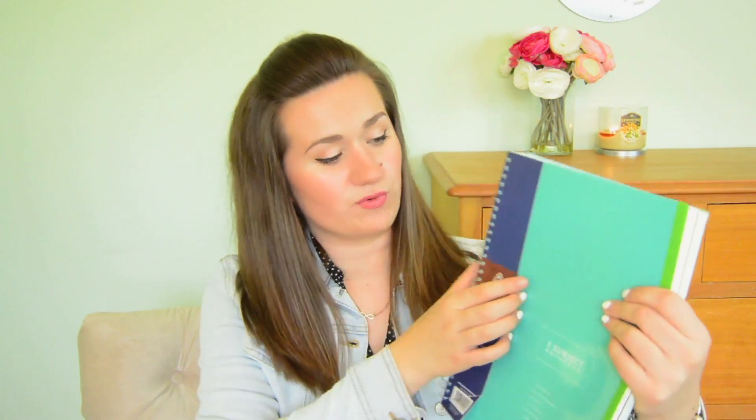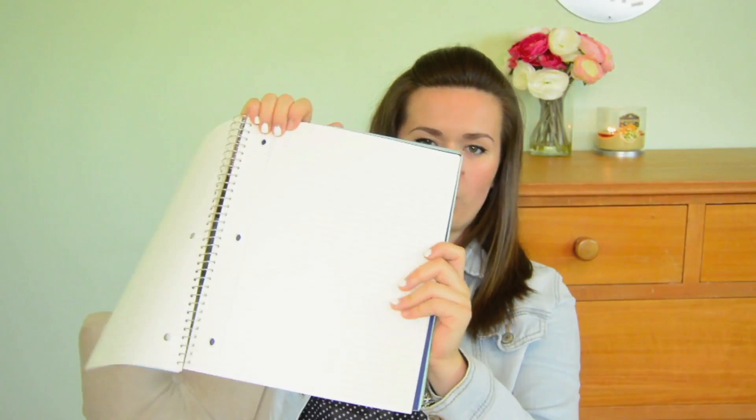I kind of took a guess on the notebooks I would need for class. I got this really cute blue one from Target — it's from The Green Room, and I really like this brand. It's a three-subject notebook. I really like the dividers; they're different colors. I also like how the lines on the paper are also blue. I think it's going to be a really handy notebook to have for class.